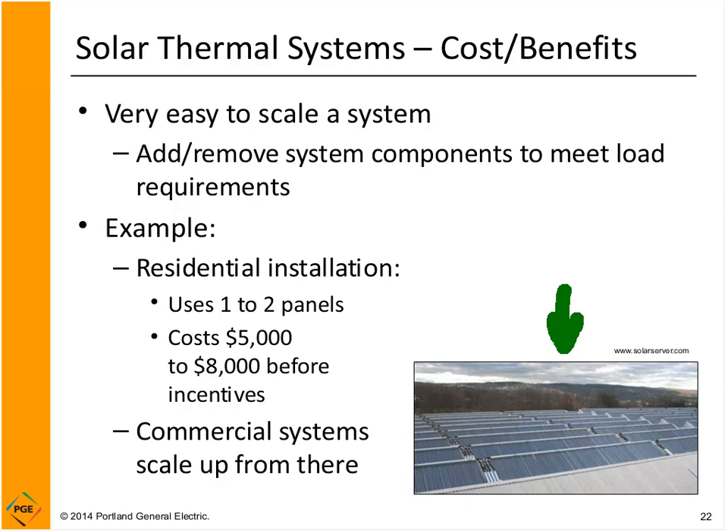For a residential system, you'll typically use one or two panels with pumps, controls, and storage tanks, costing somewhere in the range of $5,000 to $8,000 before incentive payments, and you'll save about half of your hot water load. You can scale up — if your business uses ten times what a regular house uses, just multiply these numbers by ten.